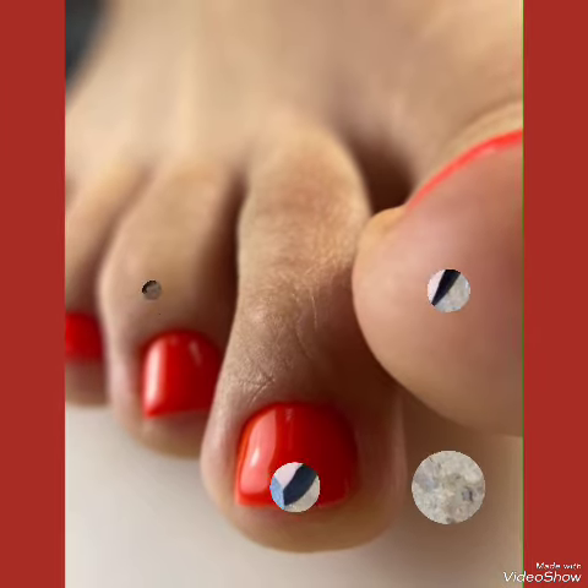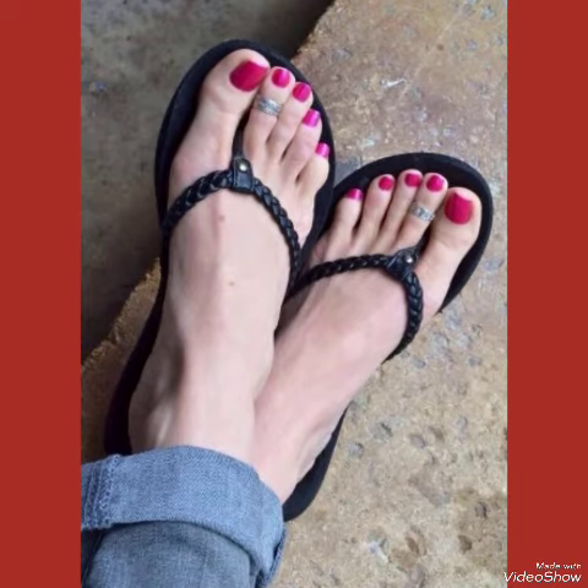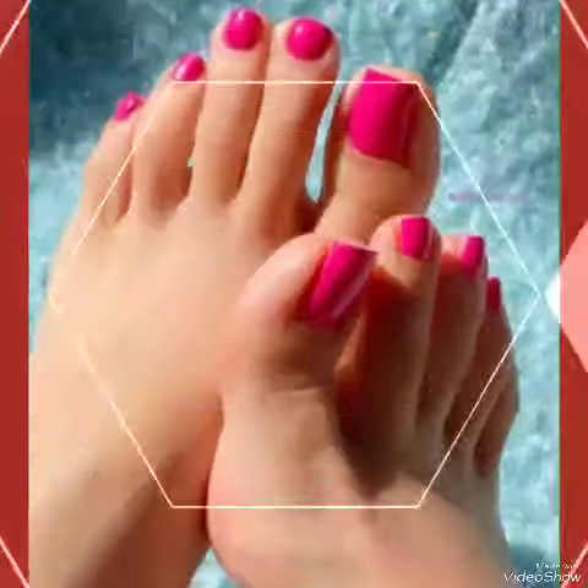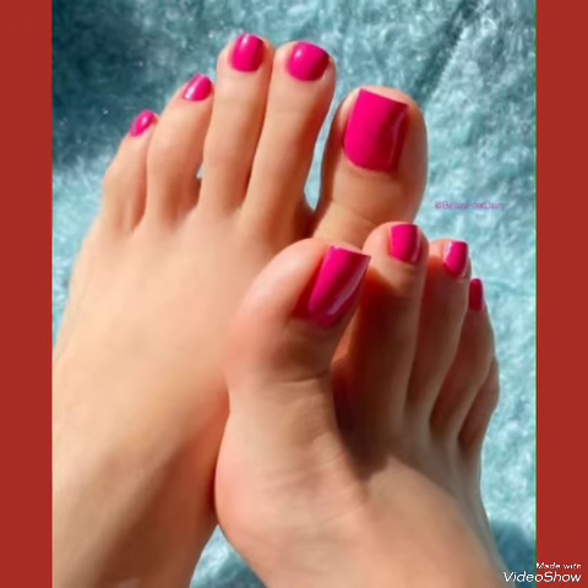All this collection of toenail polish design ideas shown in this video are very fabulous, unique, stylish, and stunning, and they also make women more attractive and unique.